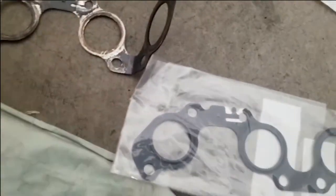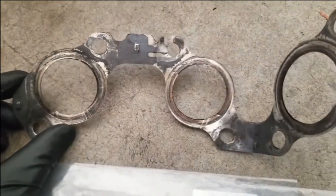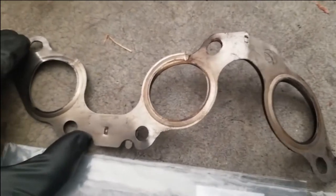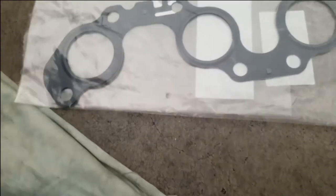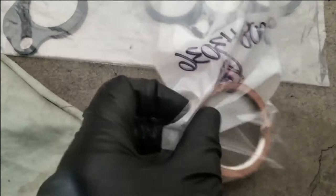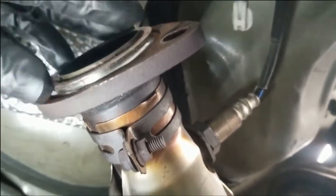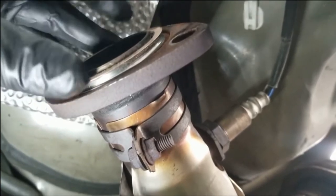For the header gasket — notice this is the way I pulled it out, with the dark side facing away from the engine. So we're going to place it dark side out, shiny side in towards the engine. For the other gasket, it seems to be bi-directional — goes in either way. Just make sure you get a good seat and give it a little spin. Looks to be on there pretty good.